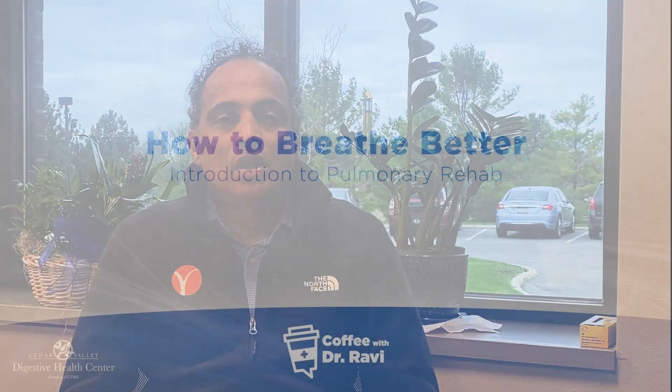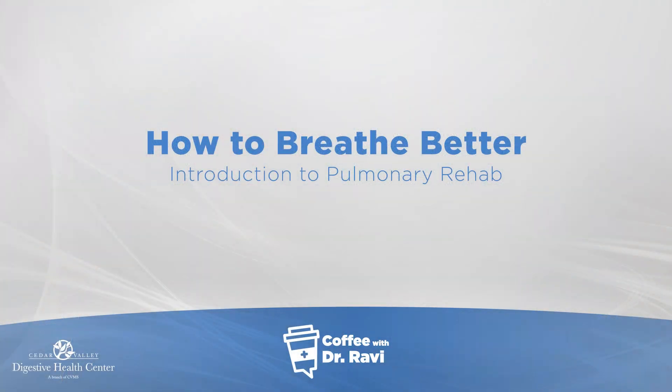Hi friends, welcome back to Coffee with Ravi. Today my post is about pulmonary rehab, or as I titled it, how to breathe better.